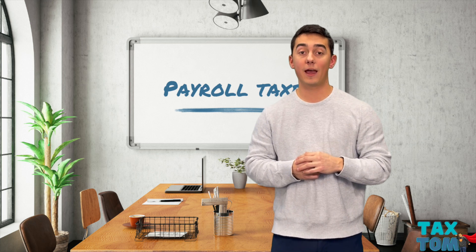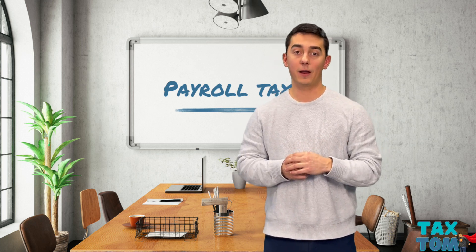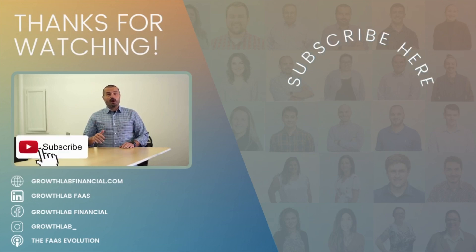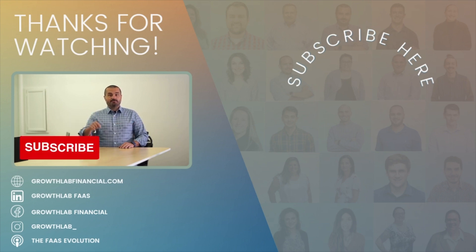If you have any more questions about payroll taxes or payroll tax registrations, feel free to reach out — be more than happy to talk about it. Thanks for watching. Please subscribe and leave us some feedback. Also check out our website, growthlabfinancial.com. Subscribe so you can be notified for the next one.